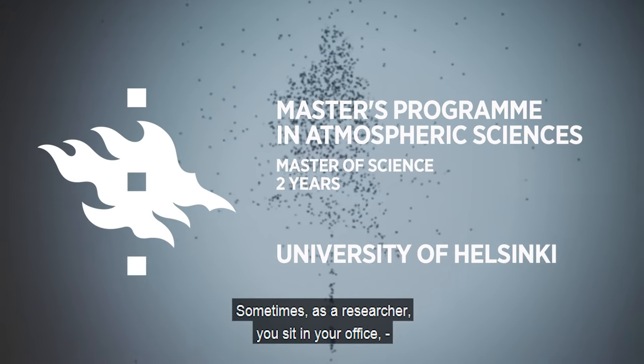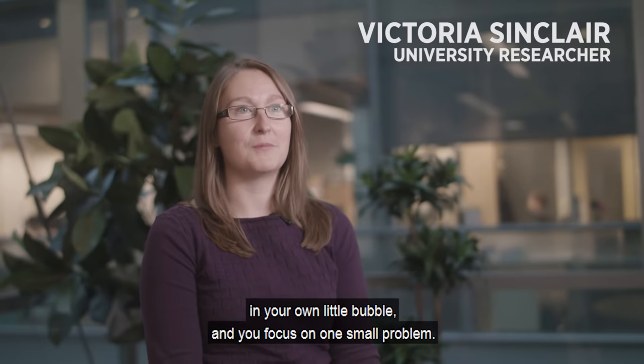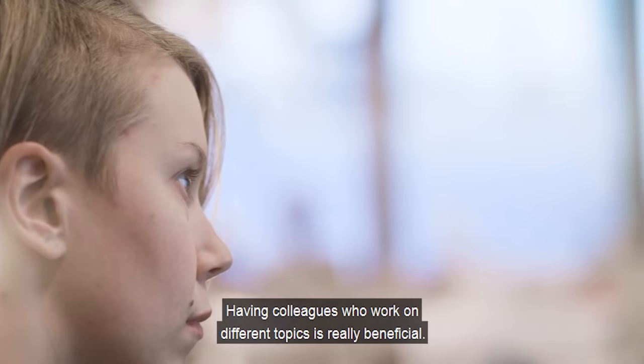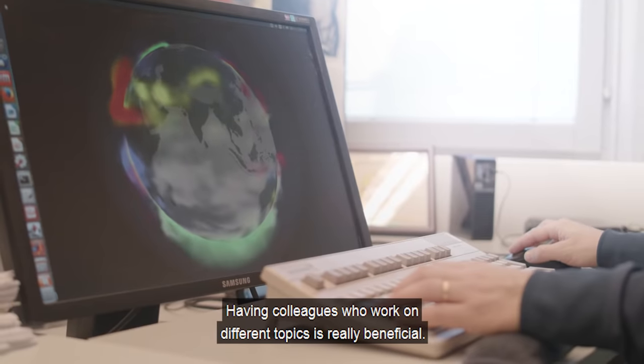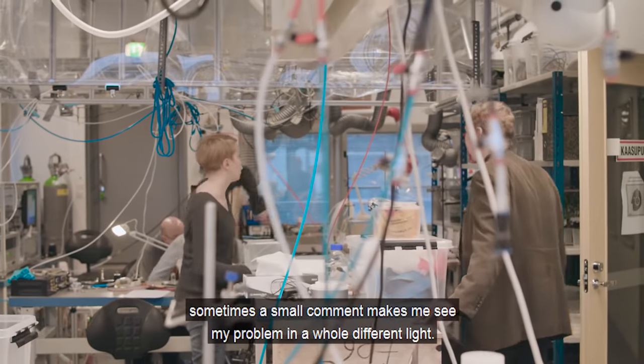Sometimes when you're a researcher, you sit in your office, in your own little bubble, and you focus on one small problem. It's really important to see the big picture. Having colleagues who work on different topics is really beneficial. Talking to my colleagues at lunchtime, sometimes a small comment makes me see my problem in a whole different light.